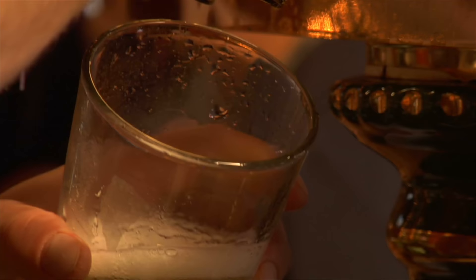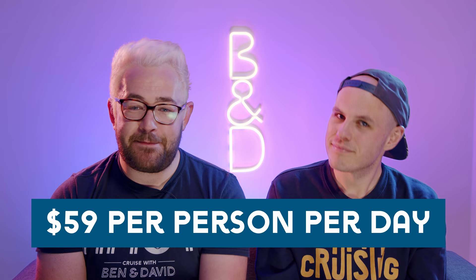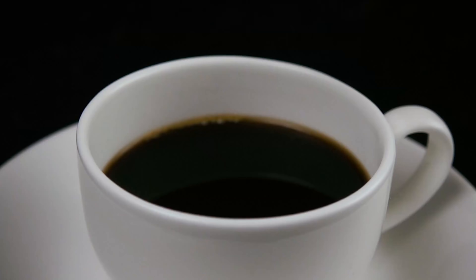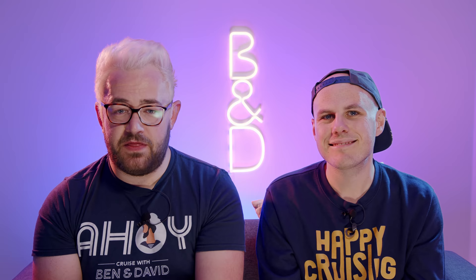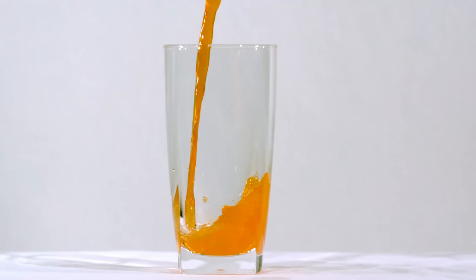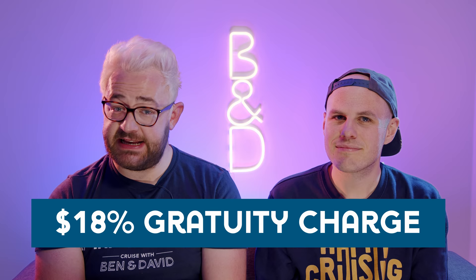The main drinks package is the Premier Beverage Package, which includes beer, wine, cocktails, speciality teas and coffees, bottled water, and soda — covering drinks up to $12 per item. This comes in at $59 per person per day. The non-alcoholic Premier Coffee and Soda Package includes tea, coffee, sodas, smoothies, and mocktails at $19.99 per person per day. The Classic Soda Package is $9.99 per person per day and includes sodas, fruit juices, smoothies, and mocktails. Princess also offers the Newgrounds Coffee Package for a set amount of speciality hot drinks. Don't forget there's an 18% gratuity charge on all drinks packages — unless you're traveling within Australia.